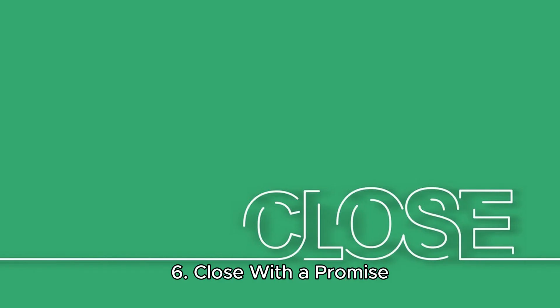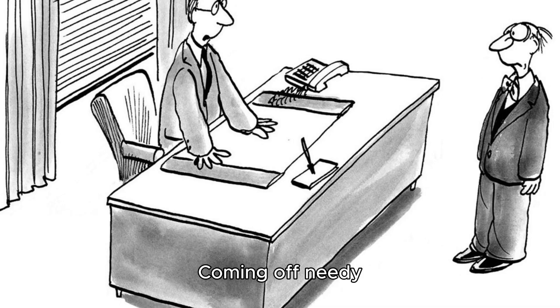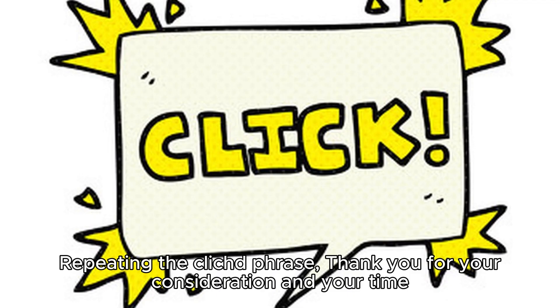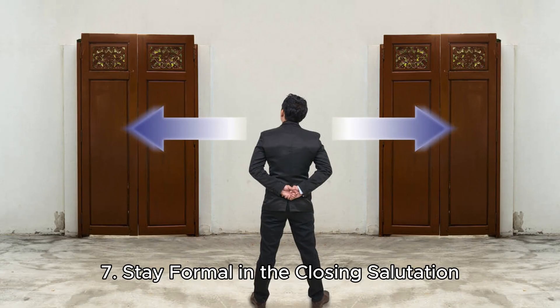Step six: close with a promise. The worst mistakes in the final paragraph are coming off as needy, focusing on how much you want the job rather than what you offer, and repeating the cliché phrase 'Thank you for your consideration and your time.' Instead, tell the hiring manager you're looking forward to meeting in person and discussing how your experience and knowledge can help your future employer fulfill their goals.